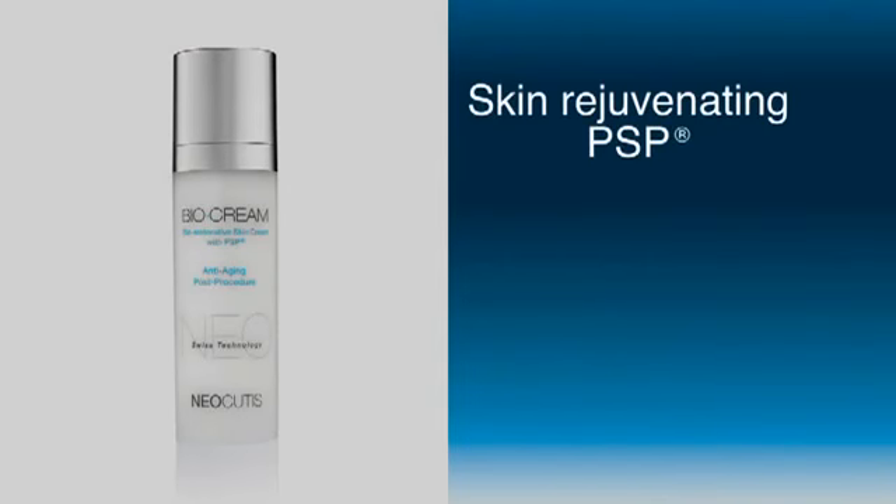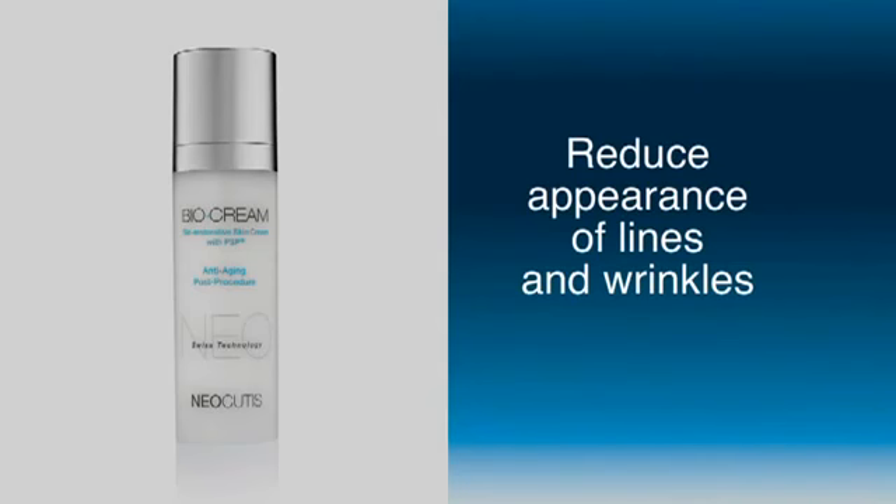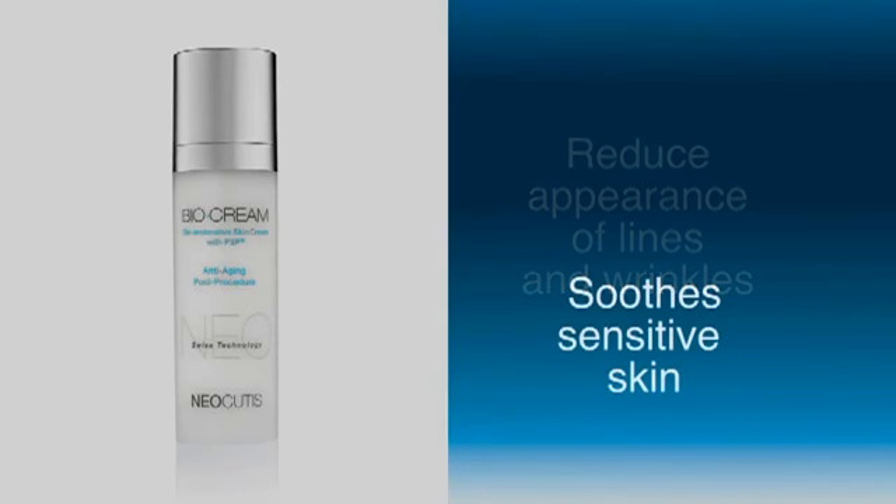Neocutis PSP offers cutting-edge technology that does double duty for both post-procedure care and skin rejuvenation. The Neocutis PSP products offer multiple benefits and fast results. Biocream: exclusive skin-rejuvenating PSP offers powerful proteins that not only reduce the appearance of lines and wrinkles, but also soothes sensitive skin. In South Florida, we do a lot of laser skin resurfacing. Once you remove the outer layer of the skin, you've got to get it to heal as quickly as possible. What we find is that those patients, when they come back after they've healed, they want to stay with the Biocream.